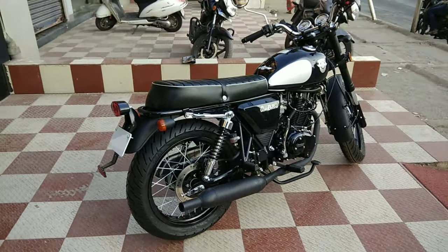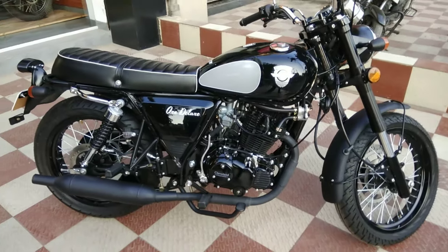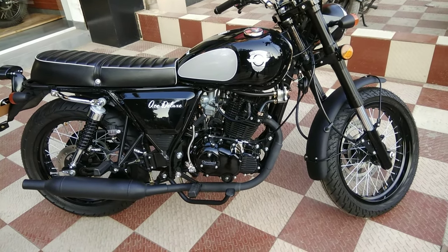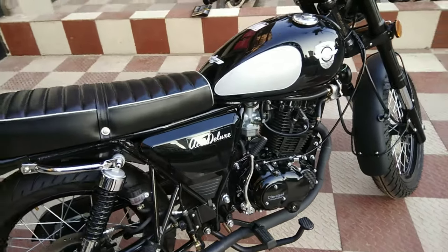The main question everybody will have in their mind is how much does this give — I mean the fuel efficiency. This bike can do 35 to 40 km to a litre, which is pretty good.